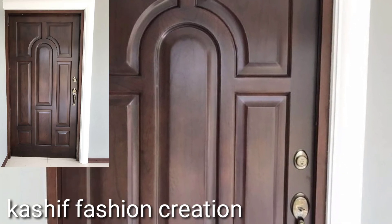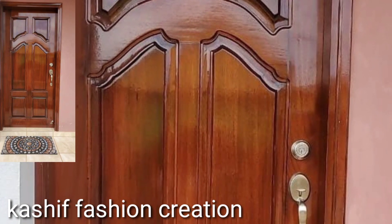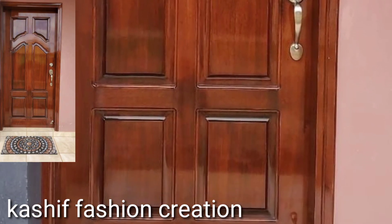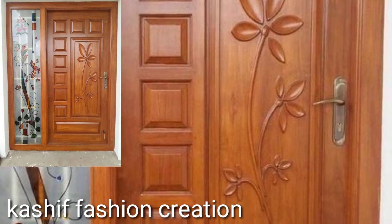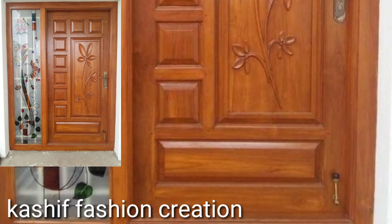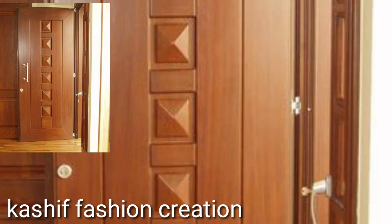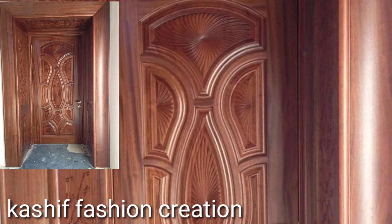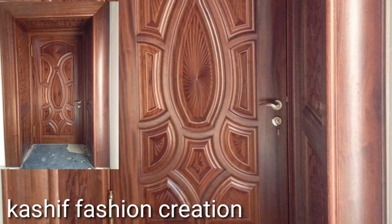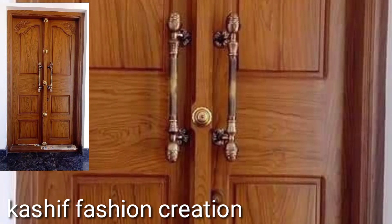Hello, welcome back to my YouTube channel. Hope you're all fine and good. Today you will see in this video very beautiful and very stylish modern wooden door ideas. You will see stylish wooden doors and sheetwork door designs. Please subscribe to my YouTube channel and press the bell icon.